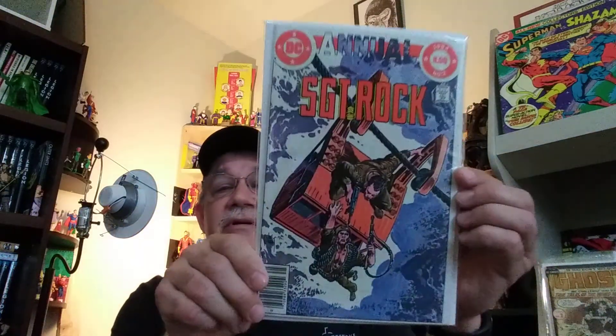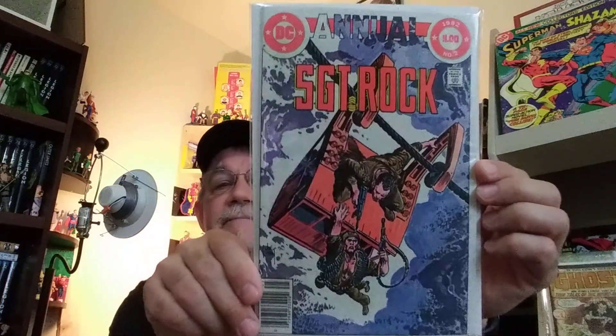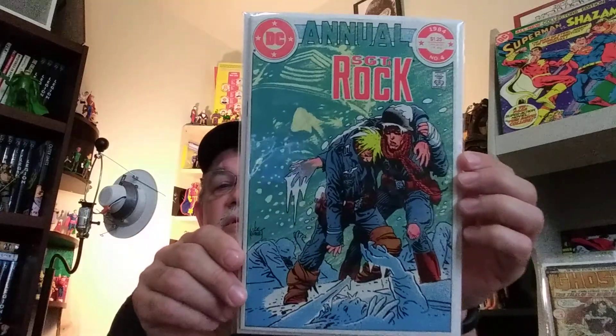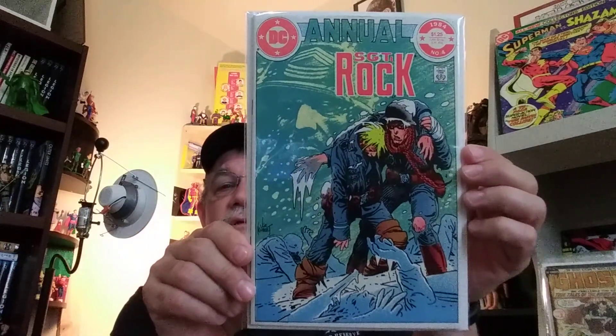Speaking of DC, these next two were kind of inspired by my good friend Eric K. I didn't even know there were Sergeant Rock annuals, and I should have known, but I didn't. He showed me he'd just recently got one of these, so I said, well, I've got to have that one just for the cover. So it was Sergeant Rock Annual, number 2 — some Joe Kubert greatness there. You cannot have enough Joe Kubert. And here's Sergeant Rock Annual, number 4, from 1984. Doesn't get any better than that.